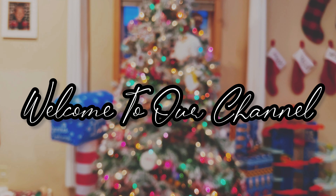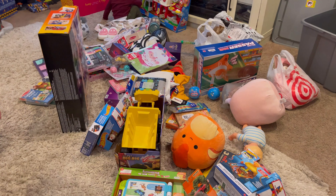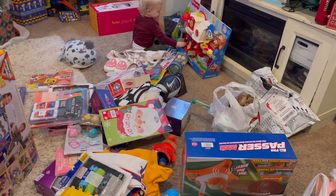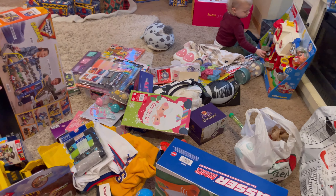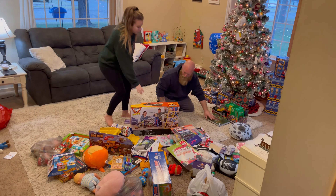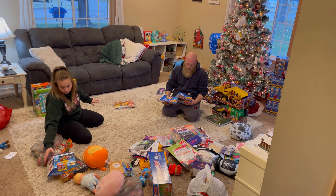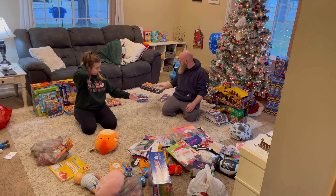Hi guys, welcome back to our channel! Today we are going to be doing a 'what we got our kids for Christmas.' I usually film this and have it up mid-December, but we waited last minute to do our Christmas shopping and some stuff literally arrived today, so we are getting it done and getting it up for you guys.